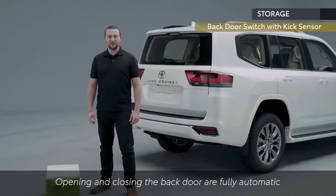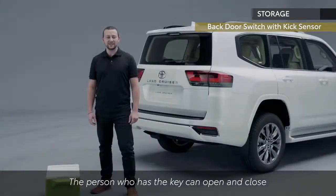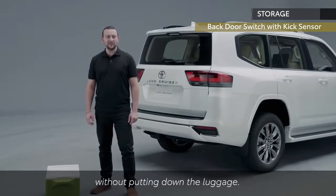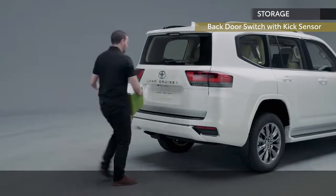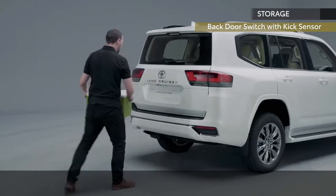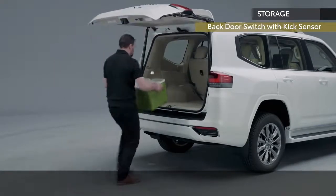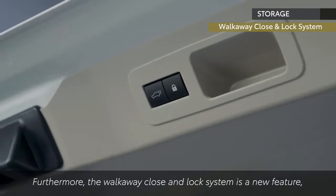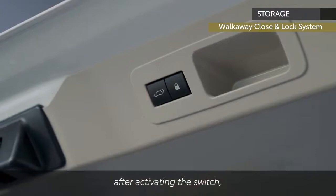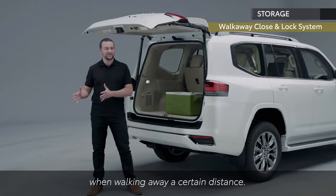Opening and closing the back door are fully automatic, and a kick sensor is newly adopted in addition to the conventional switch, so the person with the key can open and close the door without putting down their luggage. The walk-away close and lock system is a new feature — after activating the switch, the back door will close and lock automatically when walking away a certain distance.